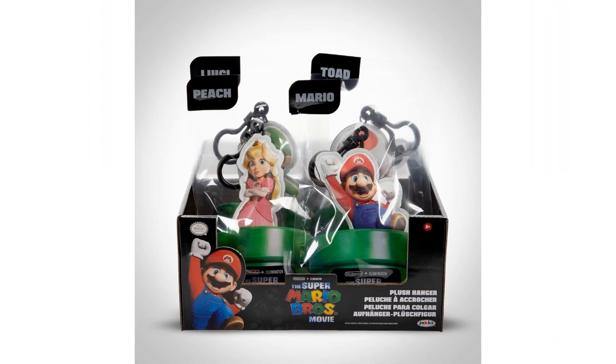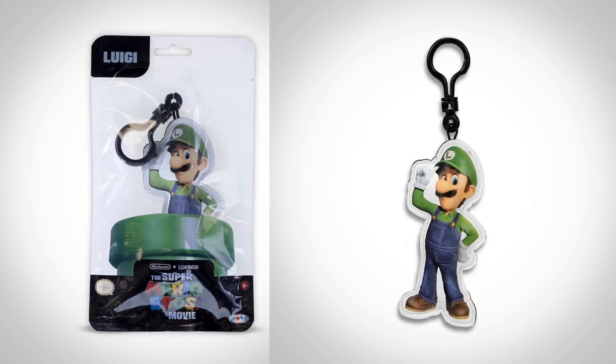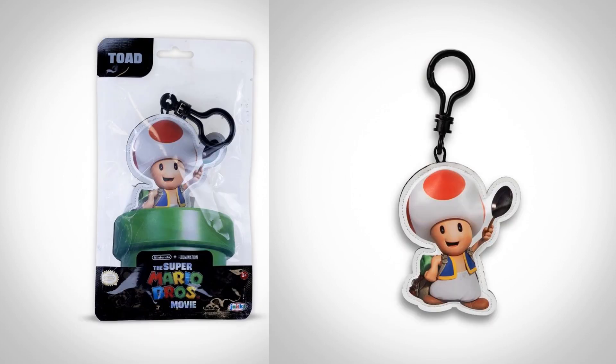It also has some five-inch hanger plush with Mario, Luigi, Peach, and Toad. They're $6 each, and each character includes a clip for hanging. Mario, Luigi, Peach, and Toad.